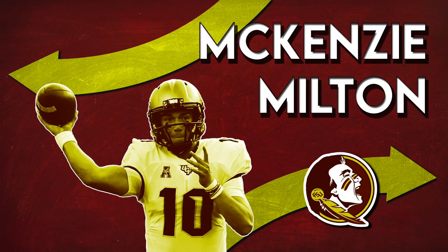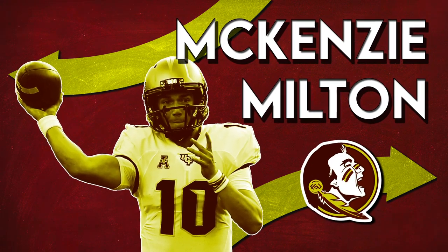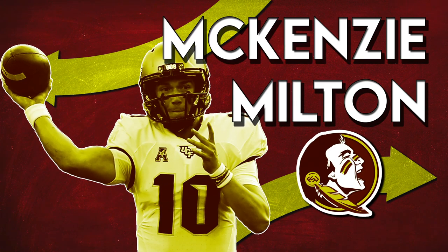Thanks for tuning in. We've already done a couple of videos about Milton on the Triple Option, so make sure you go check that out. And make sure you check out other great articles on Tomahawk Nation.